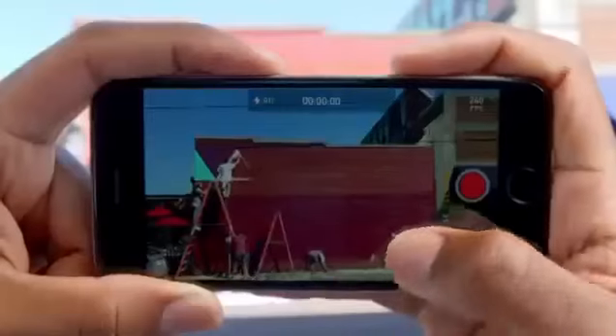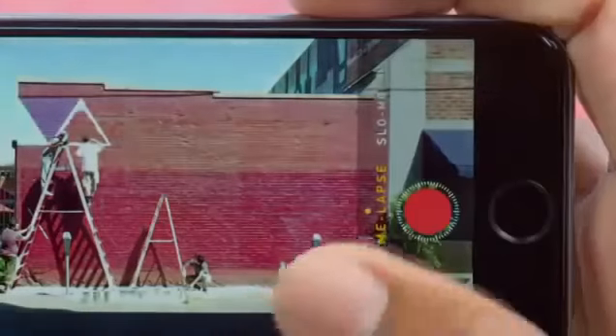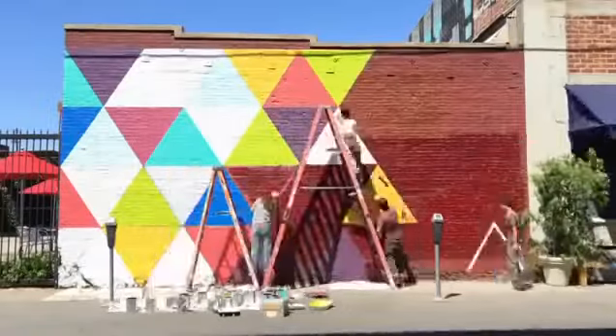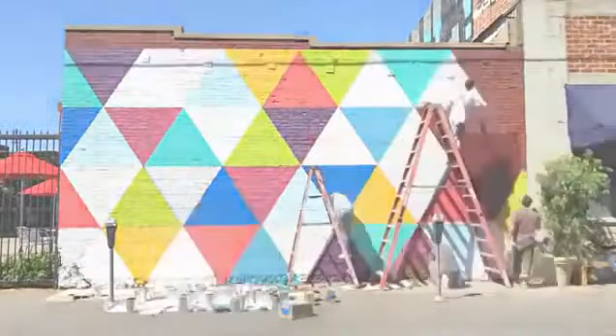And you can capture amazing super slow motion video at 240 frames per second. An all-new time-lapse mode allows you to create videos with one simple touch. With iPhone 6, you can shoot HD video and then watch your stunning results on the Retina HD display.